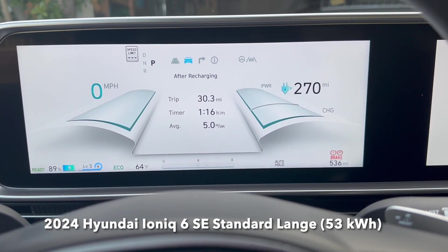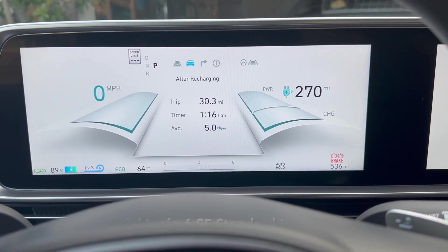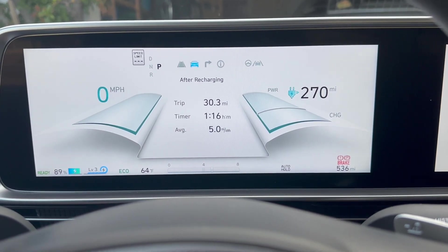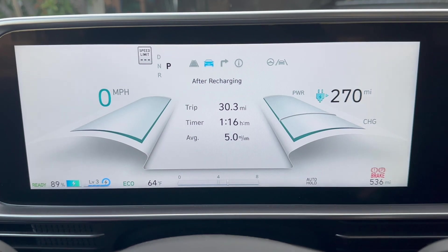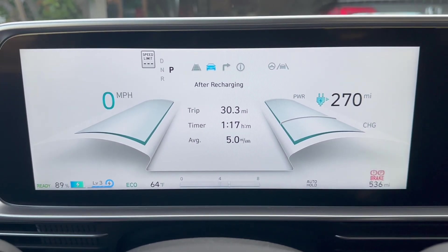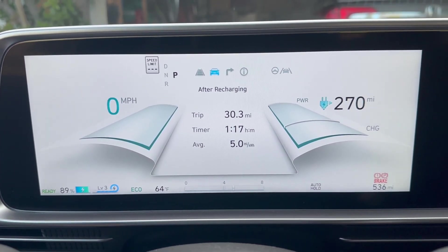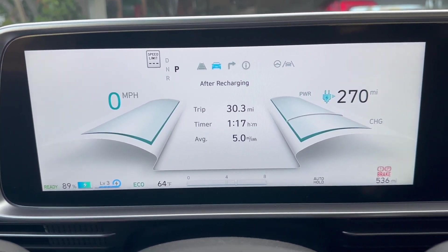Hey everyone, just wanted to share some stats on the 2024 IONIQ 6 SE Standard Range. I wanted to show you post-charging what my stats look like. I've done about 30 miles with an average of 5 miles per kilowatt hour. This is mixed highway and street driving, so that's pretty impressive.